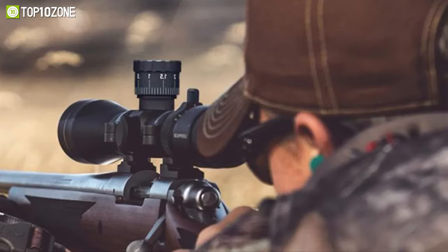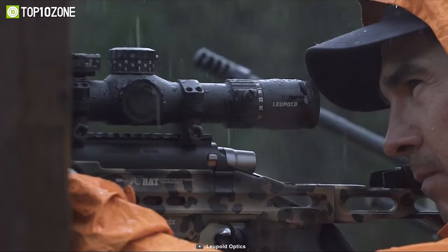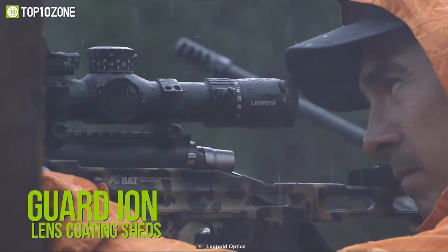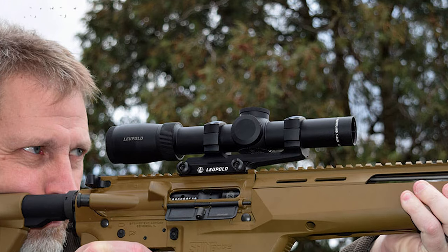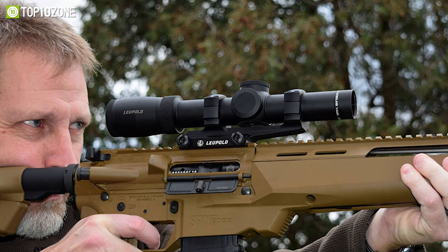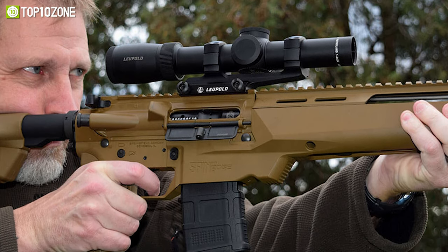The lens provides unparalleled clarity, color, and image quality, while the Guard-Ion lens coating sheds dirt and water for a maintenance-free, clear, crisp image. Overall, the Leupold Patrol 6HD is designed to serve for a lifetime and will be a splendid choice for any hunter.